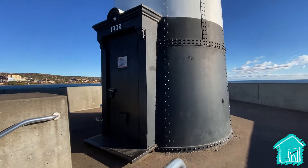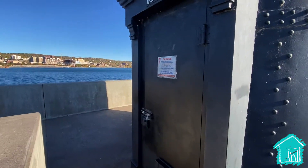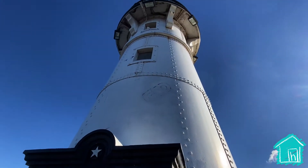This is where the lighthouse keeper would come in to light it. Wow, look at how tall it is!